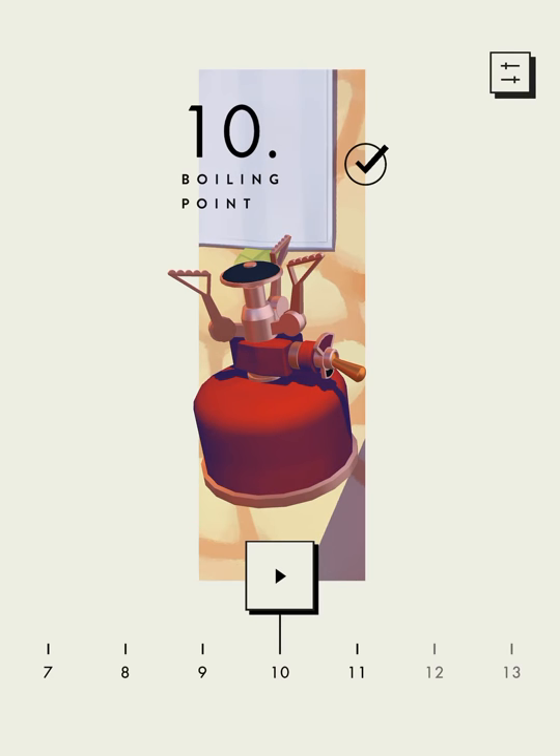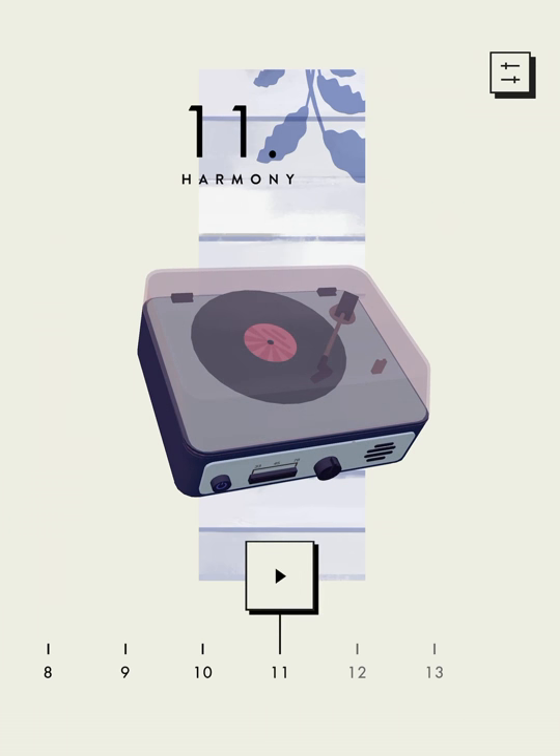Okay, so that's chapters 9 and 10. I'll be back with chapter 11 in the next video. If you enjoyed this, please subscribe to my channel. Thanks. Bye-bye!